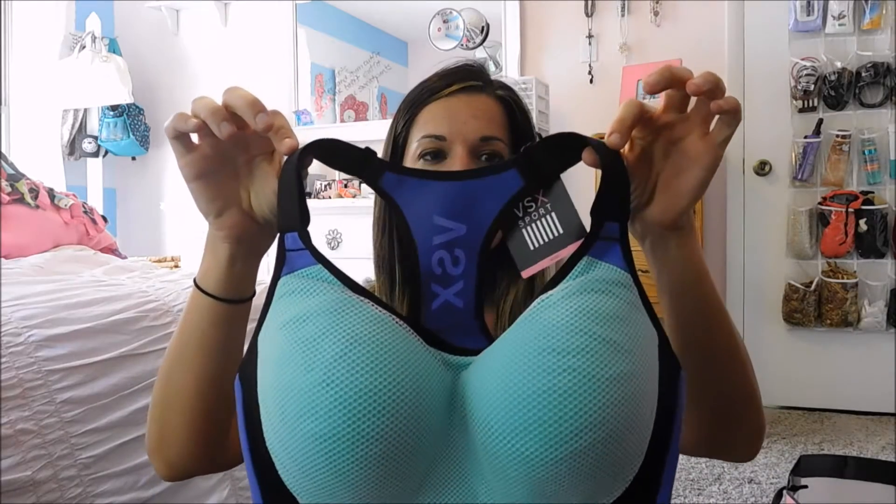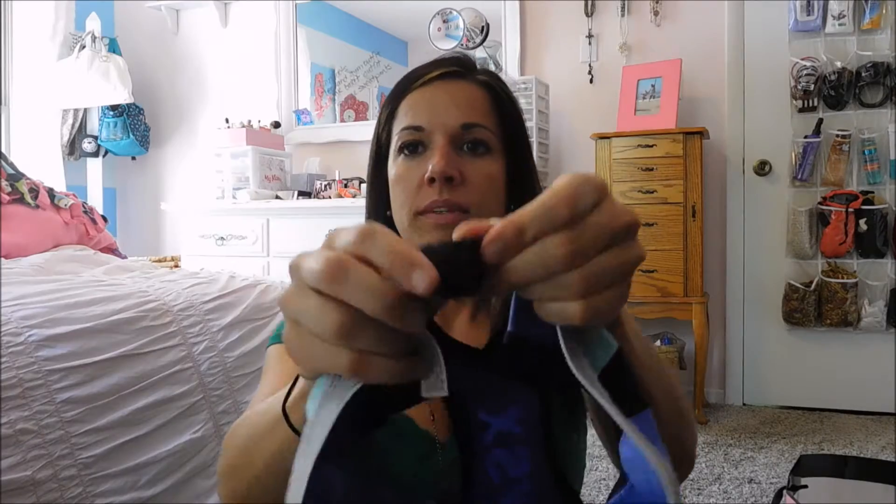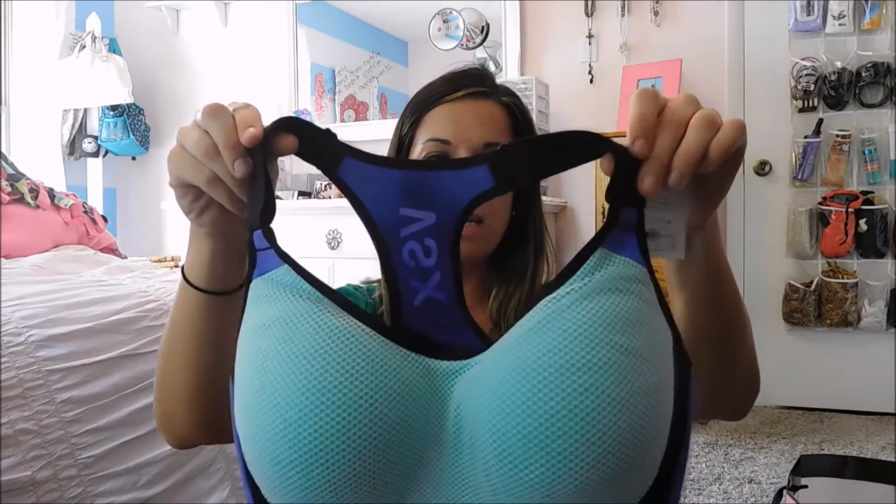At Victoria's Secret I got a new sports bra. This is the Victoria Incredible Sports Bra with maximum support. Here's the back — I really like it. It's got an adjustable closure with hooks and the straps up here are also adjustable, so that's really nice.